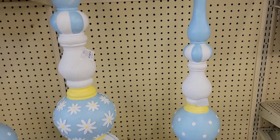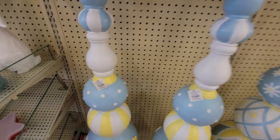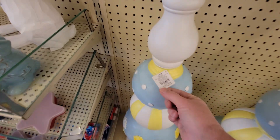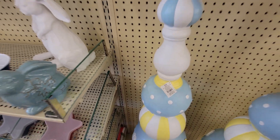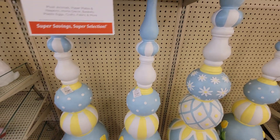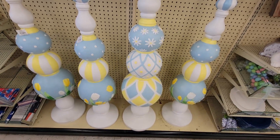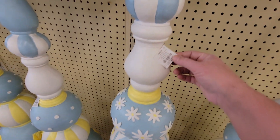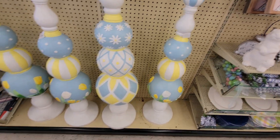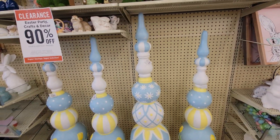First of all, these topiaries — this one is originally $19.99, so it would be $1.99. Aren't they gorgeous, very whimsical. And then this bigger one would be only $24.99 because it was normally $249.99. I may be getting one of these. I think they're just so pretty.